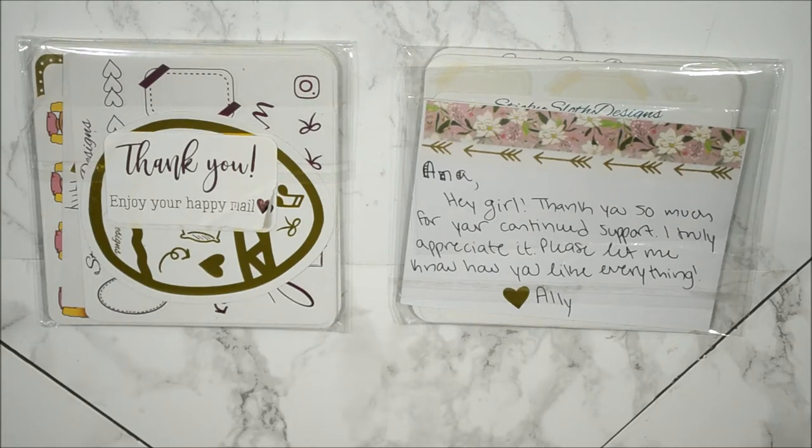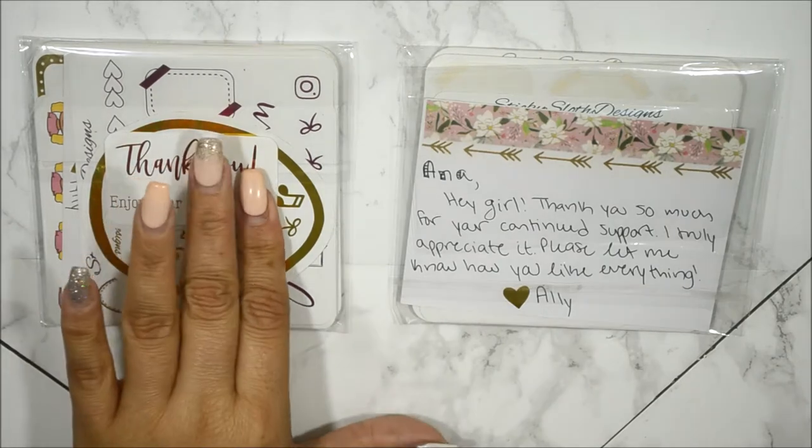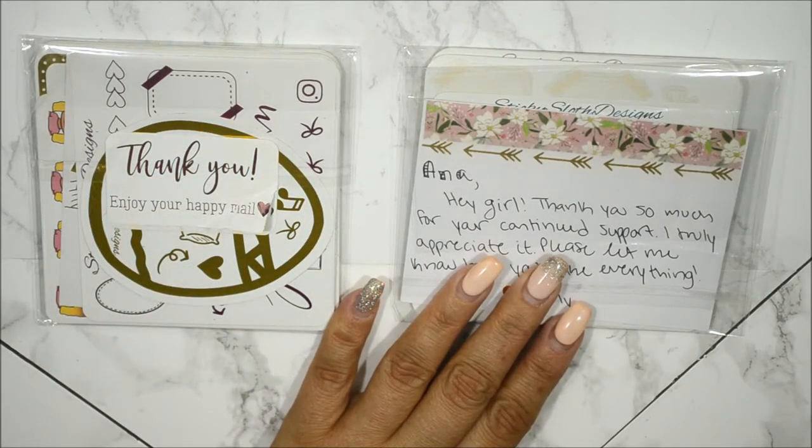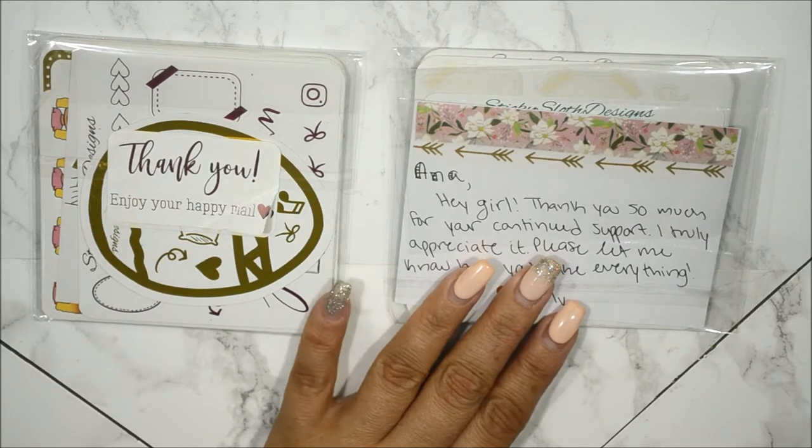Hi guys, welcome back to my channel. As promised, I am going to haul all of my foiled stickers that I received from Sticky Sloth Design.